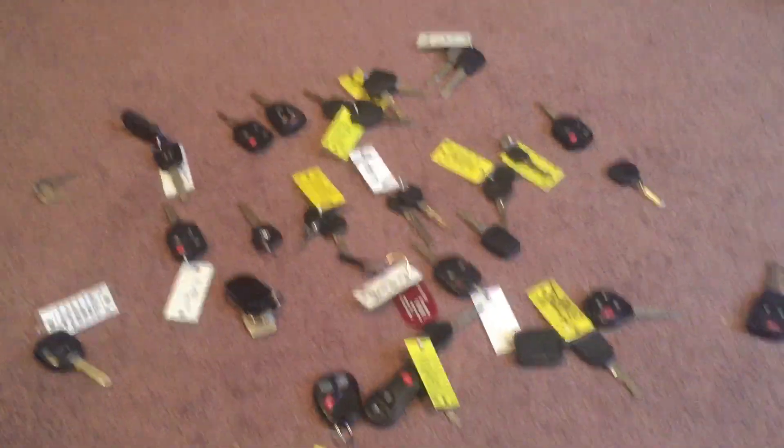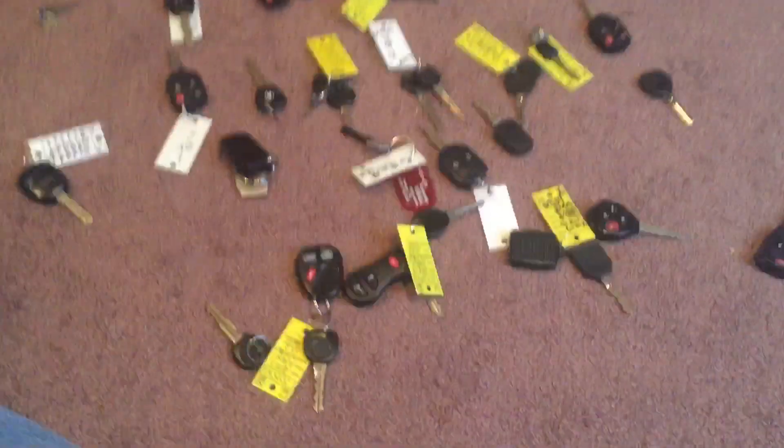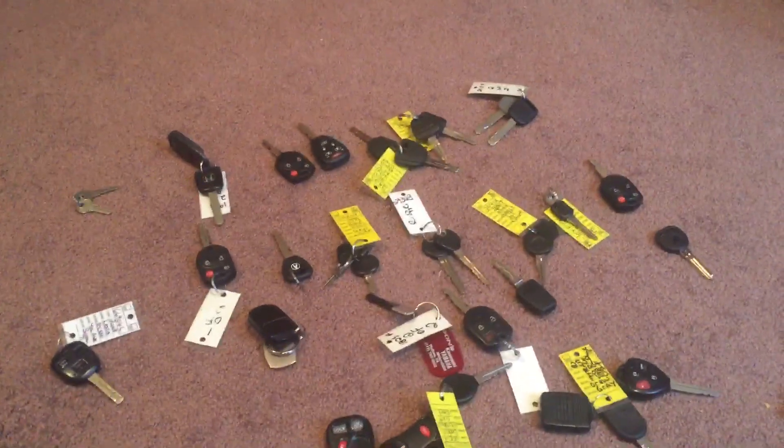So yeah guys, this is my car key and car key fobs part two. Have a good day.